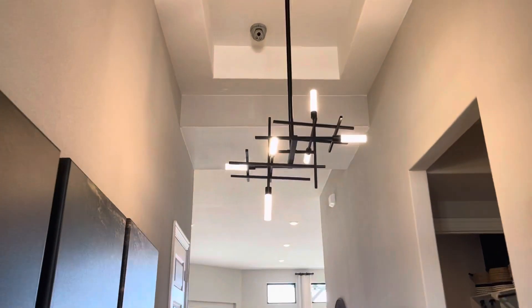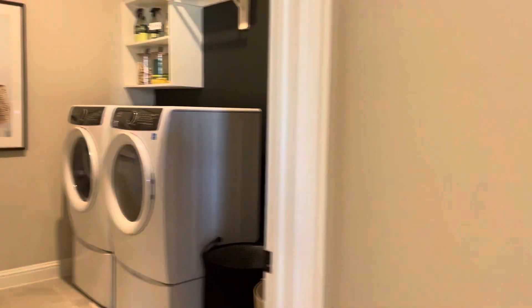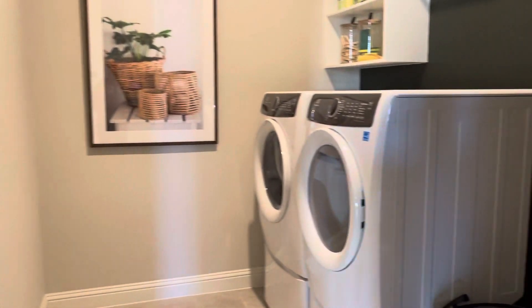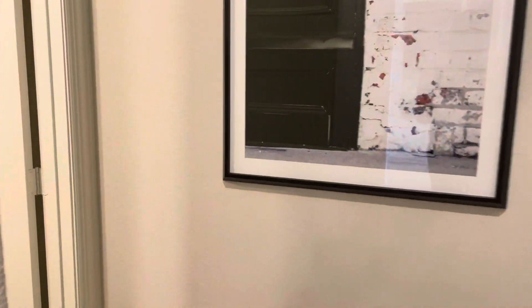Right here in the entryway, you can see we have these beautiful light fixtures. And over here to our right we've got the washroom — come in here and watch the clothes on a Saturday morning, Saturday morning clean-up.